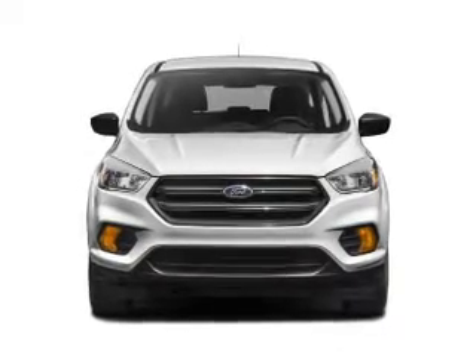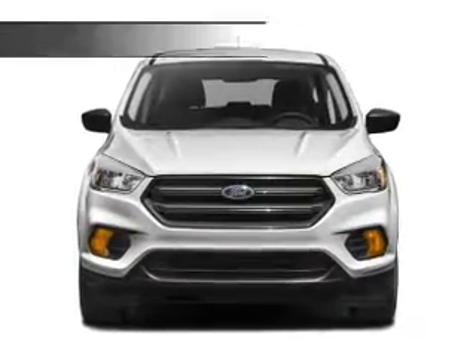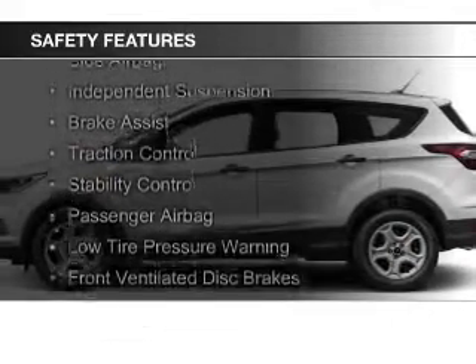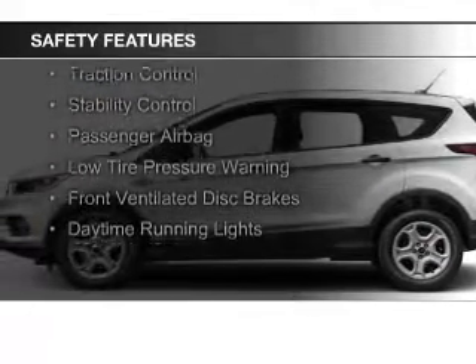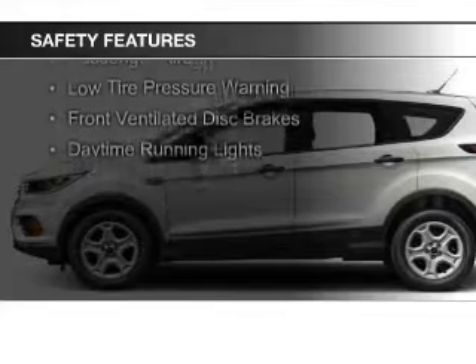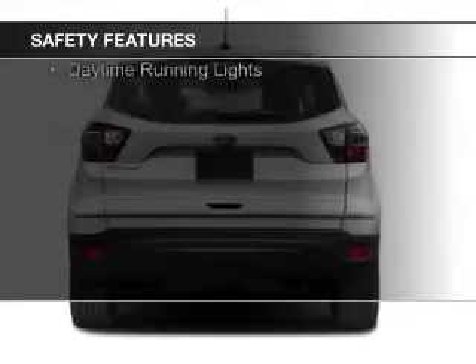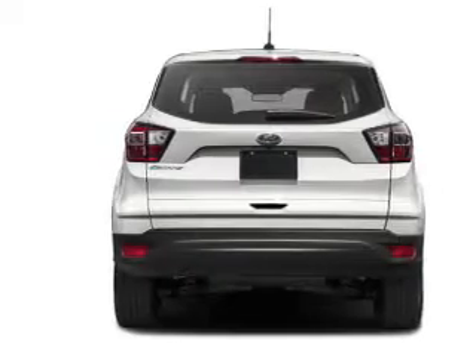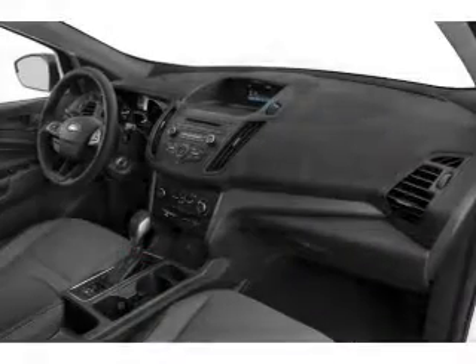A tilt and telescopic steering wheel rounds out the features. Safety was made a priority with: curtain head airbags, side airbags, independent suspension, brake assist, traction control, stability control, a passenger airbag, low tire pressure warning, front ventilated disc brakes, and daytime running lights.